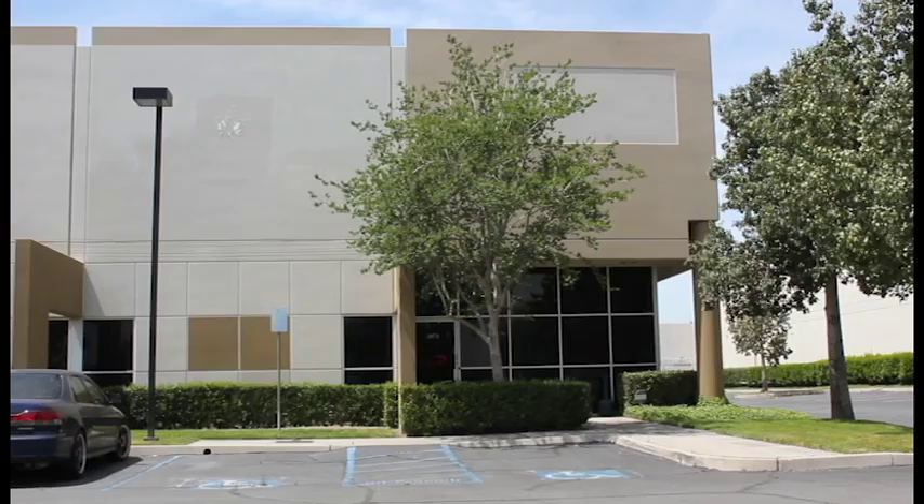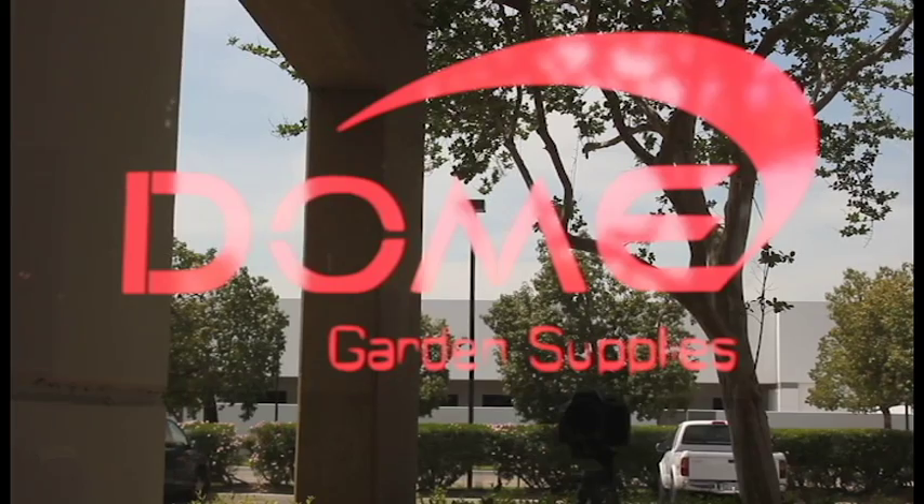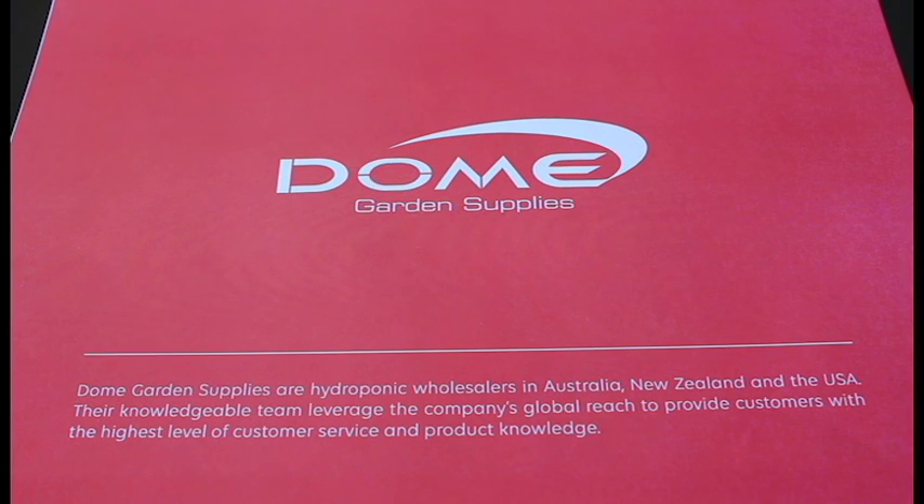My name is Jason Davidson and I am the sales manager for Dome Garden Supplies.